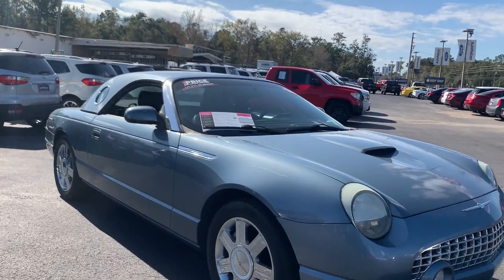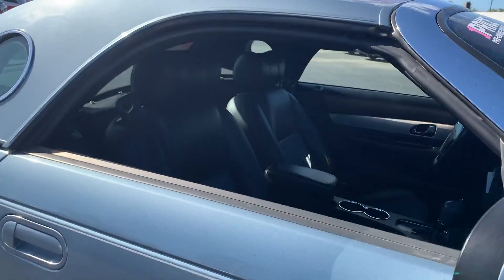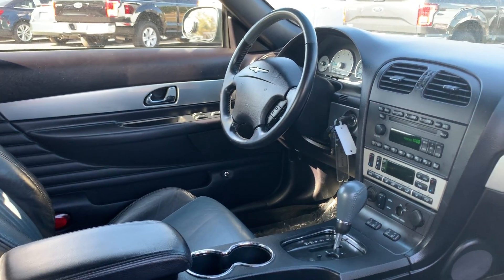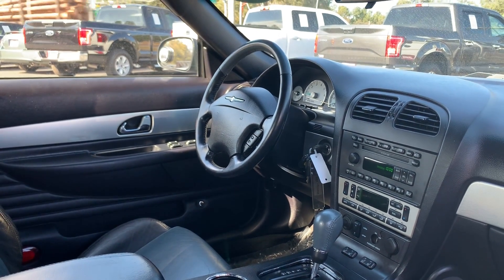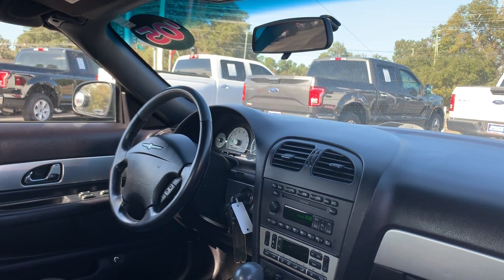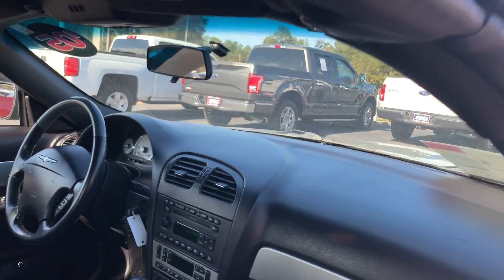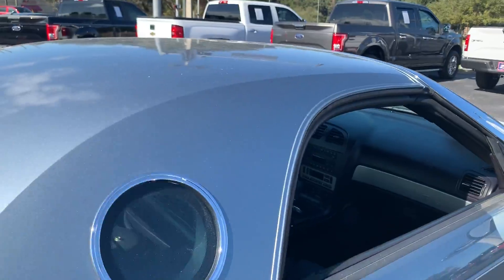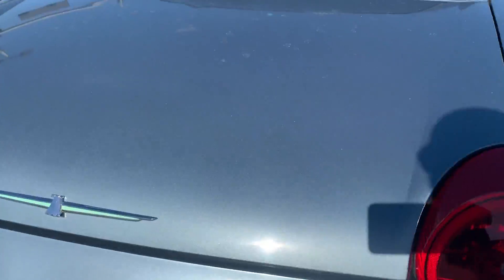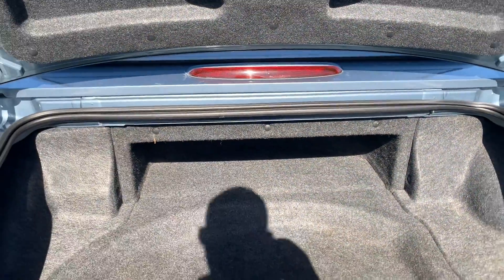This is a 2005 Ford Thunderbird, light blue over blue leather interior, power driver's seat, power windows, power locks, power mirrors, leather-wrapped steering wheel, cruise control, Bluetooth for your cell phone, heated seats, electronic climate control, in-dash CD changer, hardtop, chrome wheels.